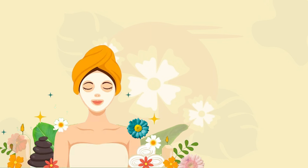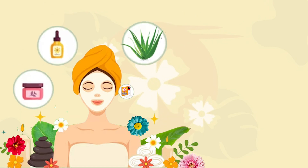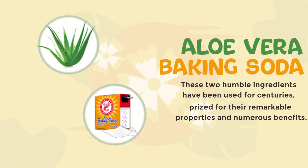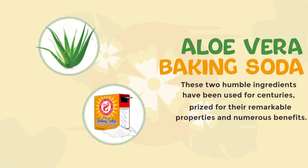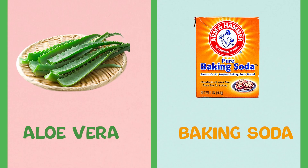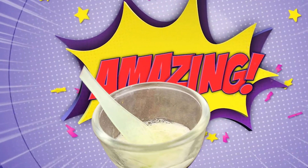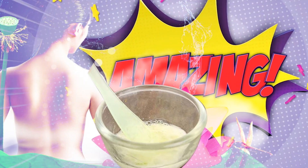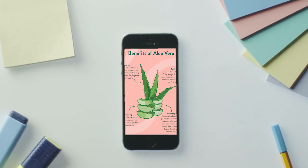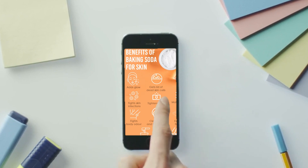When it comes to natural remedies for various health and beauty concerns, few combinations are as versatile and effective as aloe vera and baking soda. These two humble ingredients have been used for centuries, prized for their remarkable properties and numerous benefits. Individually, aloe vera and baking soda possess remarkable qualities, but when combined, their synergy creates a potent powerhouse that can address a wide range of ailments and enhance your overall well-being. In this video, we will explore the incredible benefits of aloe vera and baking soda and how you can harness their potential to improve your health and beauty naturally.